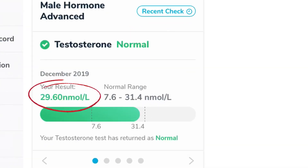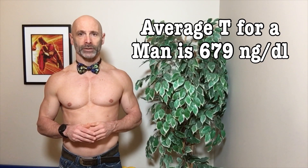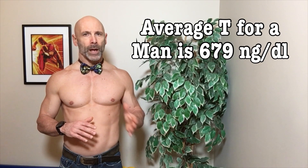Total testosterone is 29.6 nanomoles per liter. Now if you are in the US, you would go by nanograms per deciliter, and this converts into 853.7 nanograms per deciliter, which sounds pretty good. The average T level for a man is about 679, with 1000 being about the highest possible naturally.